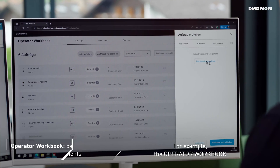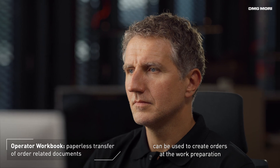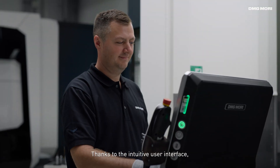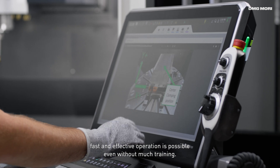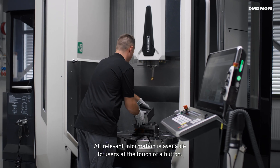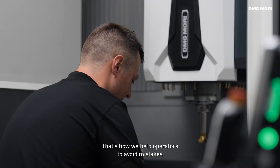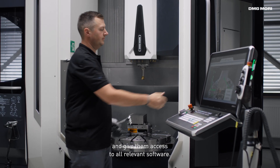For example, the operator workbook can be used to create orders during work preparation and seamlessly send them to the shop floor. Thanks to the intuitive user interface, fast and effective operation is possible even without much training. All relevant information is available to users at the touch of a button. That's how we help operators to avoid mistakes and give them access to all relevant software.